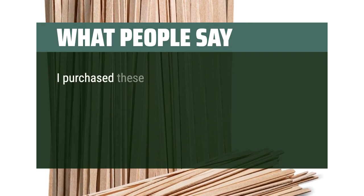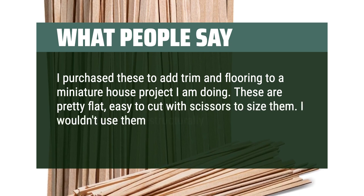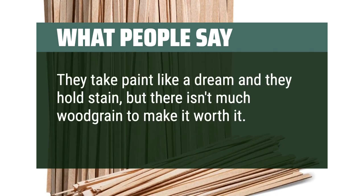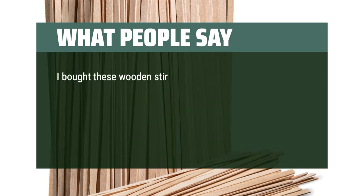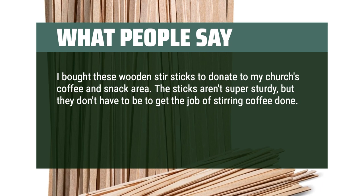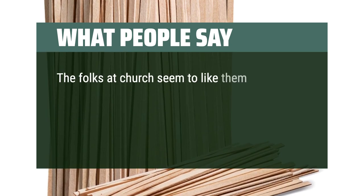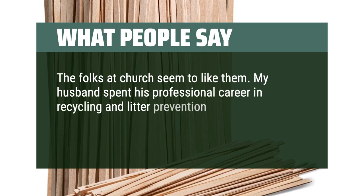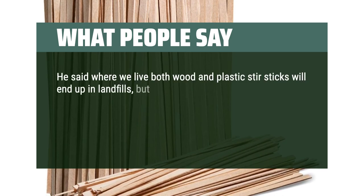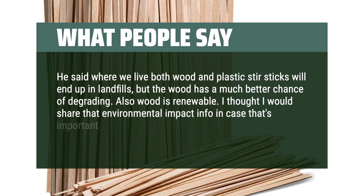What people say: I purchased these to add trim and flooring to a miniature house project. They're pretty flat and easy to cut with scissors to size. They take paint like a dream and hold stain well. I bought these wooden stir sticks to donate to my church's coffee and snack area. The sticks aren't super sturdy, but they don't need to be for stirring coffee. They don't change the flavor or leave debris — good deal for the price, quality, and quantity. My husband spent his career in recycling and litter prevention and recommended wood over plastic. Where we live both end up in landfills, but wood has a much better chance of degrading, and wood is renewable.